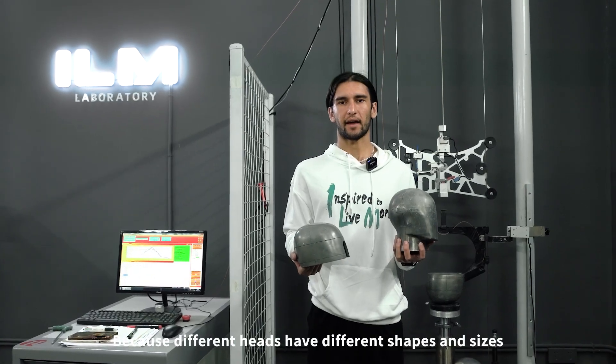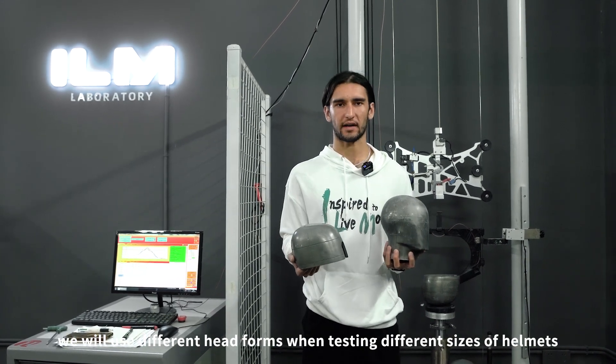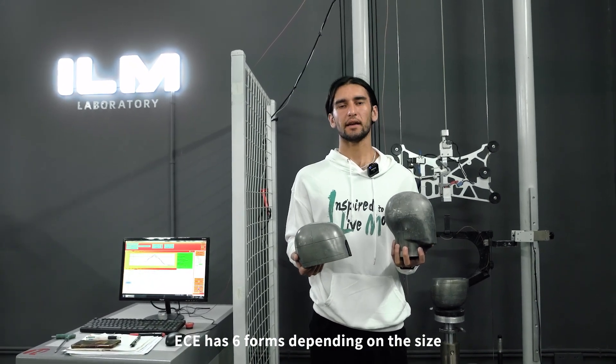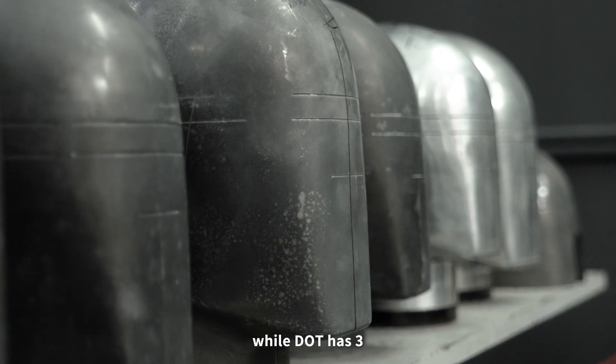Because different helmets have different shapes and sizes, we will use different head forms when testing different sizes of helmets. The testing head forms for ECE and DOT are different — ECE has six forms depending on the size, while DOT has only three.